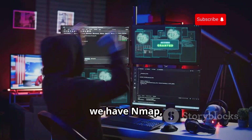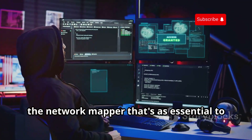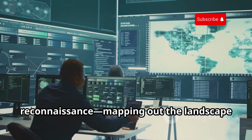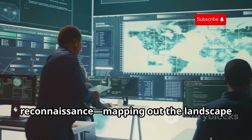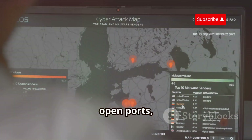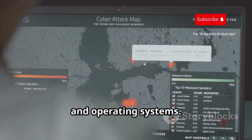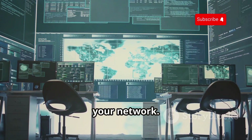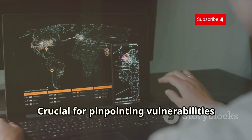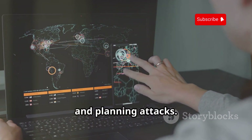First up, we have Nmap, the network mapper that's as essential to a hacker as a scalpel is to a surgeon. This tool is all about reconnaissance — mapping out the landscape of a target network, identifying active hosts, open ports, running services, and operating systems. Think of it like having x-ray vision for your network. Nmap lets you see exactly what's going on, crucial for pinpointing vulnerabilities and planning attacks.